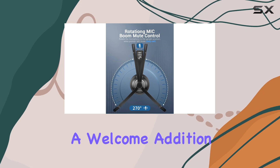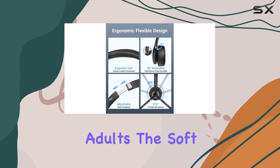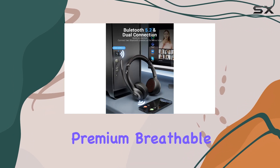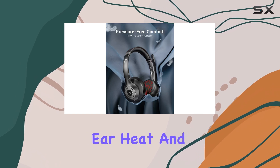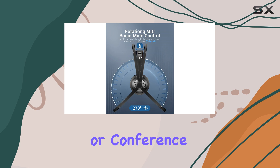The adjustable headband is a welcome addition, ensuring a perfect fit for both children and adults. The soft protein memory foam ear cushions are made with premium, breathable material, providing comfort during extended use. The ROHS-certified material prevents ear heat and sweat, making this headset ideal for long gaming sessions or conference calls.